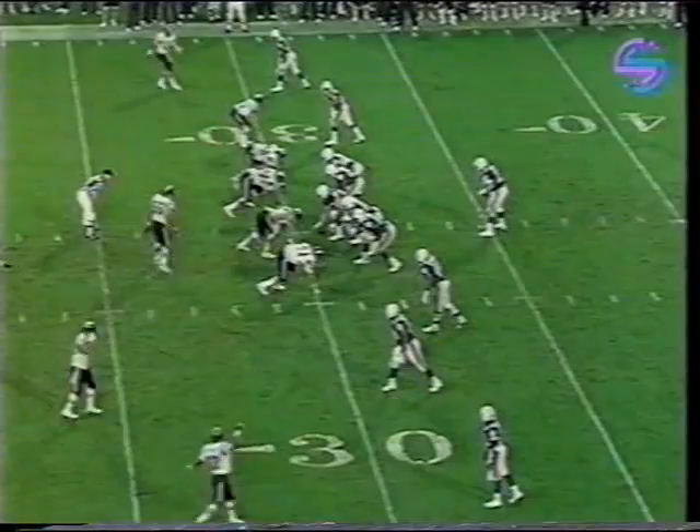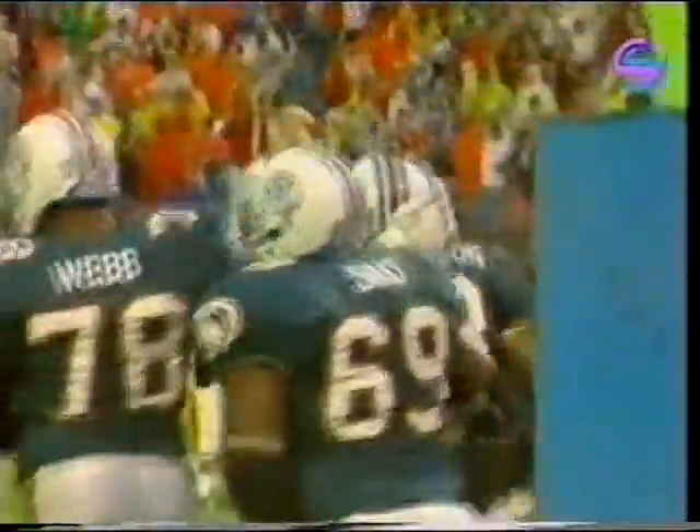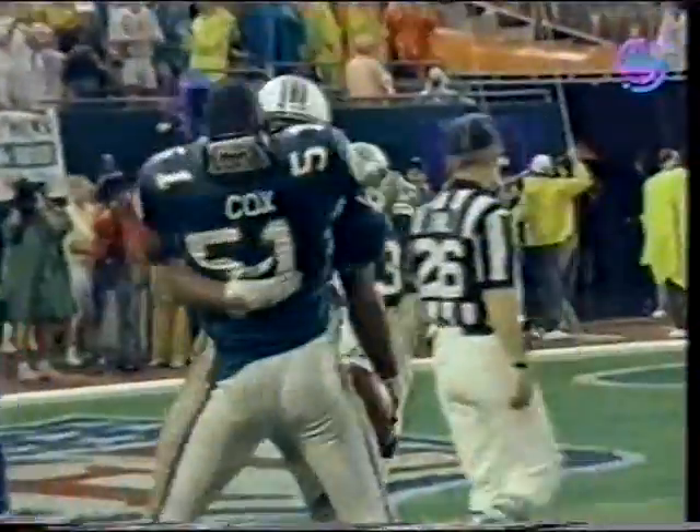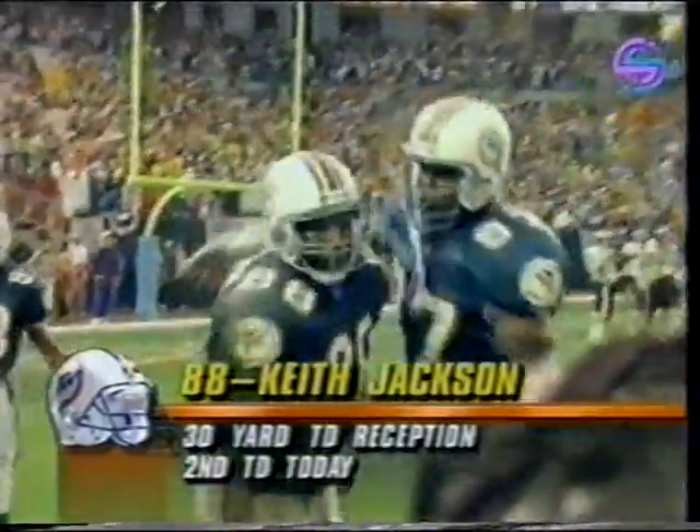One second and ten. The defense looks confused. And there's Jackson — touchdown! Oh my! The all-pro tight end Keith Jackson with a circus catch, and that's going to go into the vault.